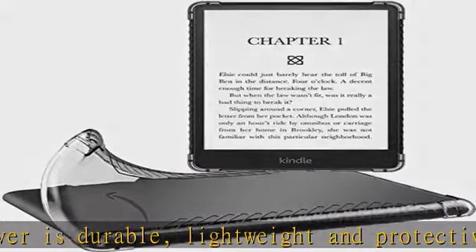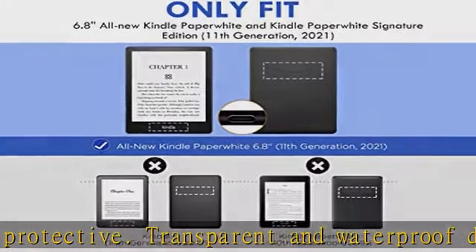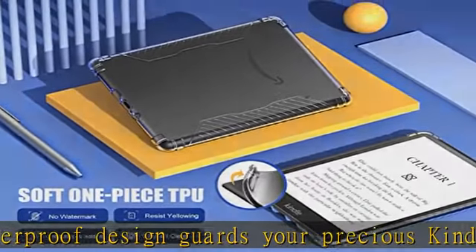Precise cutouts for all ports, buttons, and speakers allow full access to all features and controls without having to remove the cover. Please search MoKo Kindle Paperwhite for other accessories offered.